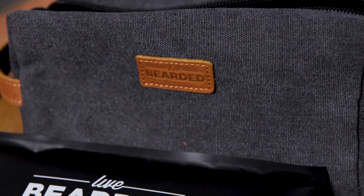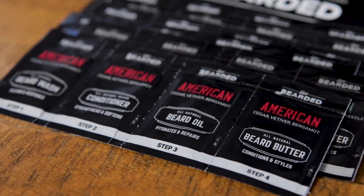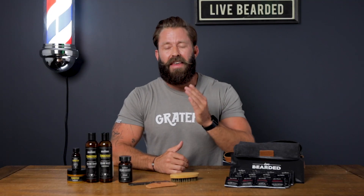Hey brothers, it's Spence with Live Bearded and today we're talking beard grooming travel tips. If you have a beard, it's super important that you find a daily beard grooming routine that works for you, so that your beard's always going to look, feel, smell, and grow absolutely fantastic.